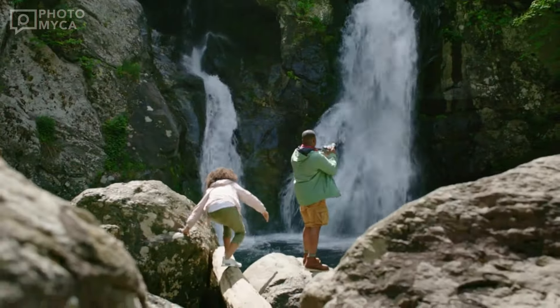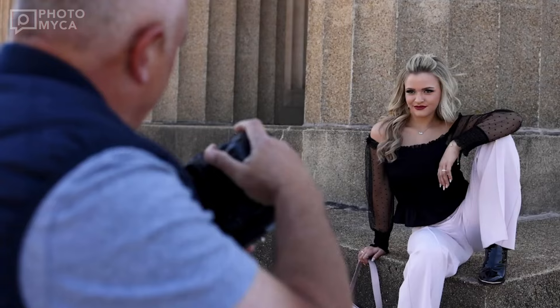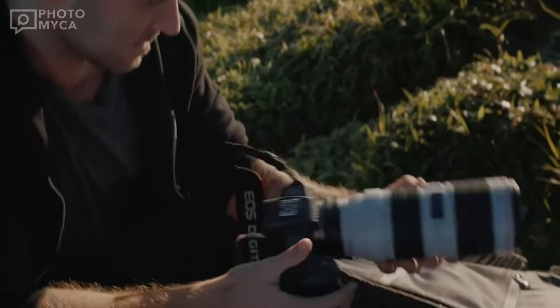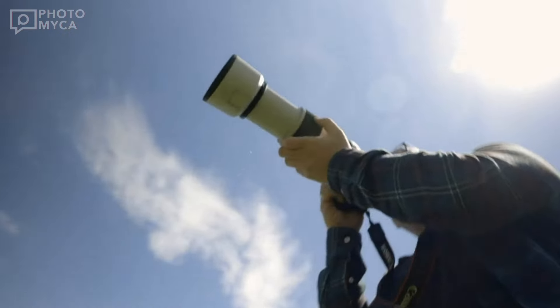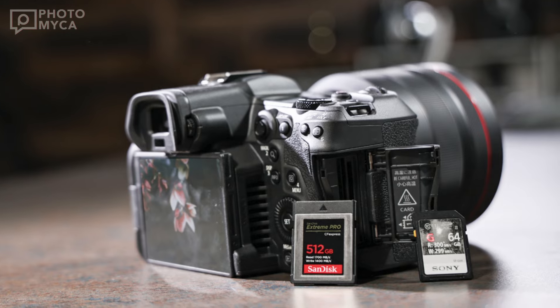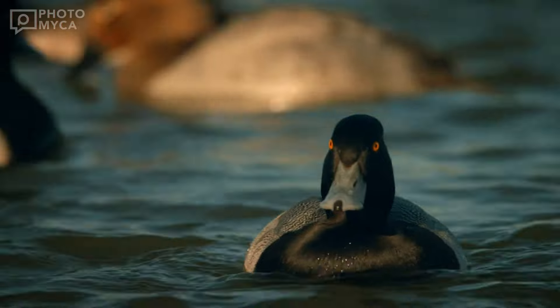Additionally, Canon has introduced pre- and post-RAW recording, allowing for capturing up to one second before taking the photo and one second after releasing the shutter, resulting in a substantial amount of data. The R1 boasts dual CFexpress card slots, ensuring ample storage capacity and a massive buffer to accommodate the high-speed shooting capabilities.